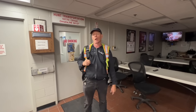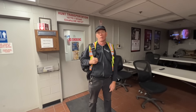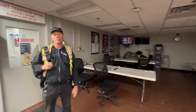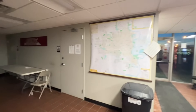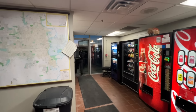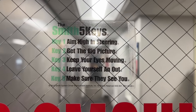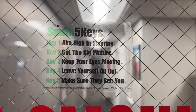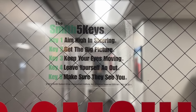There was a door outside. Restrooms, a map — that's important. Are you going to ask in the shop? Smith 5 Keys — we've heard about that. Key 1: aim high and steering. Key 2: get the big picture. Key 3: keep your eyes moving. Key 4: leave yourself an out. And Key 5: make sure they see you.